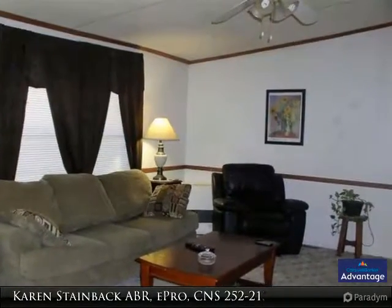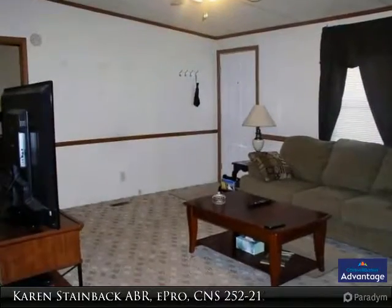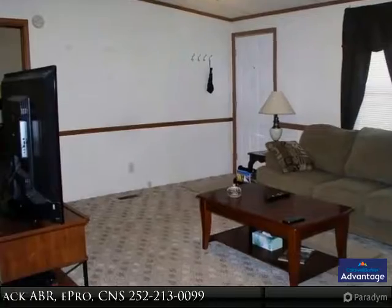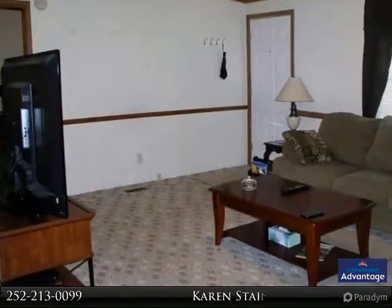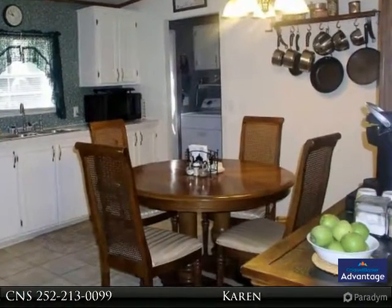The ranch style home offers privacy, large eat-in kitchen, nice size bedrooms, deck overlooking a large backyard with plenty of space for a garden and outdoor activities. Huge carport, great for the boat and or cars. Two storage sheds and a chicken coop.